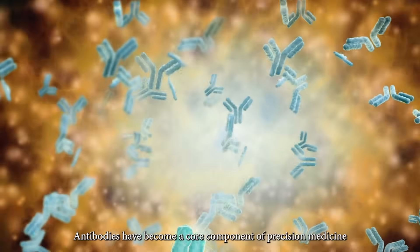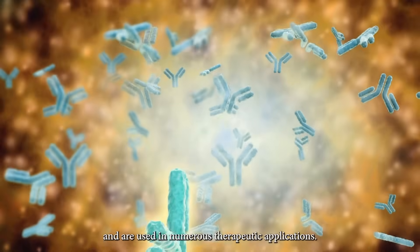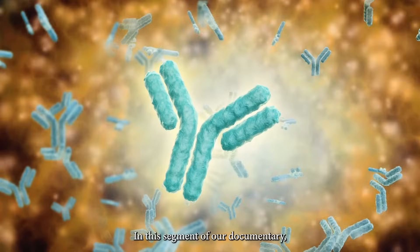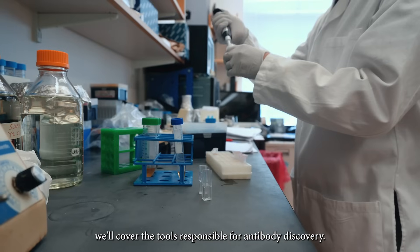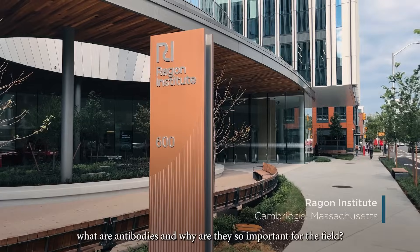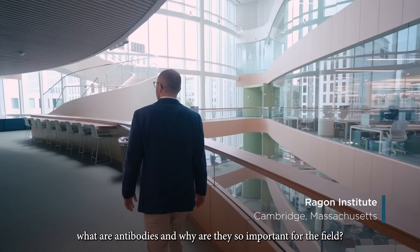Antibodies have become a core component of precision medicine and are used in numerous therapeutic applications. In this segment of our documentary, we'll cover the tools responsible for antibody discovery. But first, what are antibodies and why are they so important for the field?